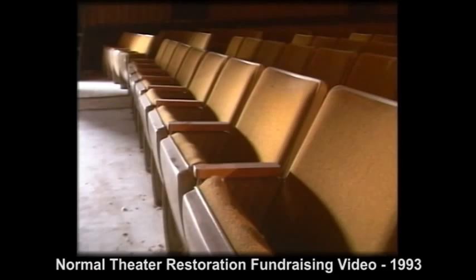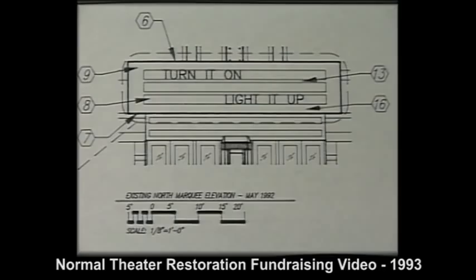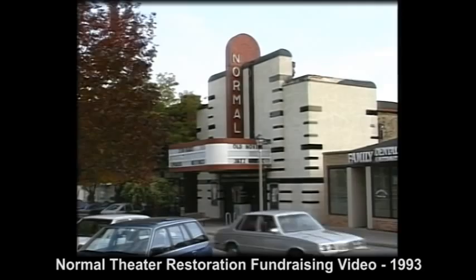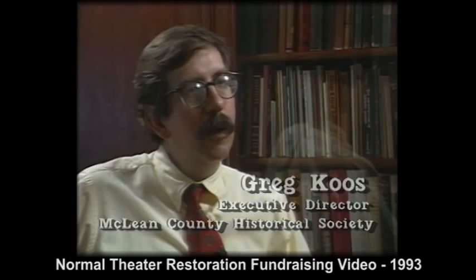Now 55 years old, the Normal Theater is in need of mechanical and cosmetic improvements. Carbondale architect Gail White has been selected to design and coordinate the restoration of the theater to its original 1930s Art Deco glory. Fundraising is now underway. This is an important time for remembering through restoration, contributing to our community, and showing your support. It is indeed time for an encore.